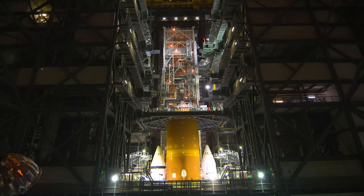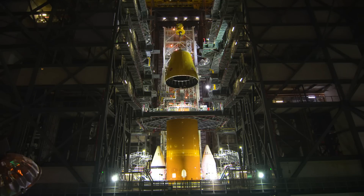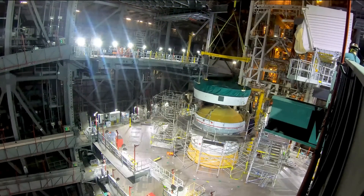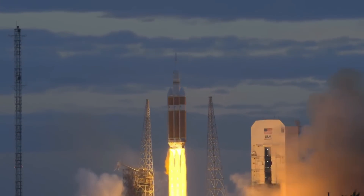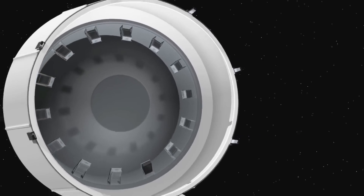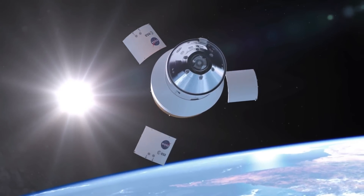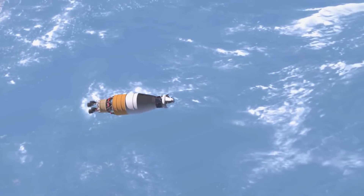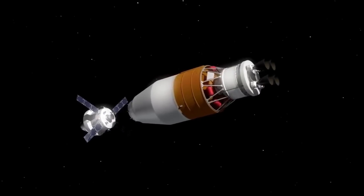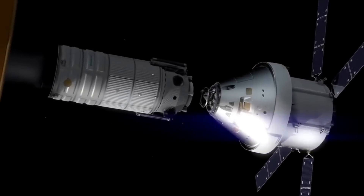The first part to receive an upgrade is the Launch Vehicle Stage Adapter — the conical adapter that connects the gigantic core stage to the much smaller Interim Cryogenic Propulsion Stage. On the Block 1B, this adapter becomes cylindrical and increases in height. The next part to receive an upgrade is the Orion Stage Adapter. This adapter connects the Interim Cryogenic Propulsion Stage to the slightly wider Orion Spacecraft, and is also used to carry payloads such as small CubeSats to the Moon with Orion. The upgraded adapter, known as the Universal Stage Adapter, will be as wide as the SLS Core Stage and have a volume of 10,100 cubic feet — only slightly less than the 10,600 cubic feet of the Space Shuttle Cargo Hold. It too will carry payloads to the Moon with the Orion Spacecraft.